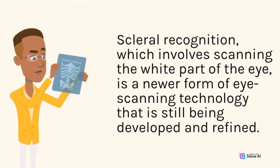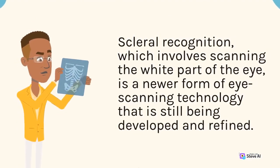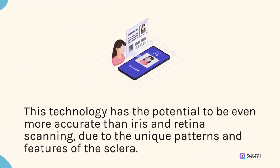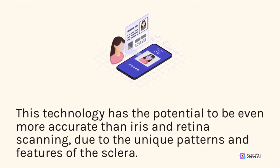Scleral recognition, which involves scanning the white part of the eye, is a newer form of eye scanning technology that is still being developed and refined. This technology has the potential to be even more accurate than iris and retina scanning, due to the unique patterns and features of the sclera.